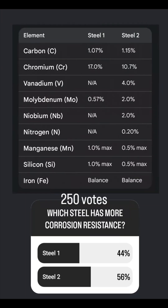Between these two steels, which one is more corrosion resistant? It's actually steel number two, but it looks like people were fairly divided about that. So let's get into it.